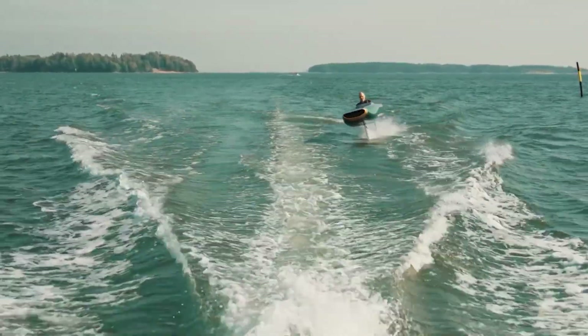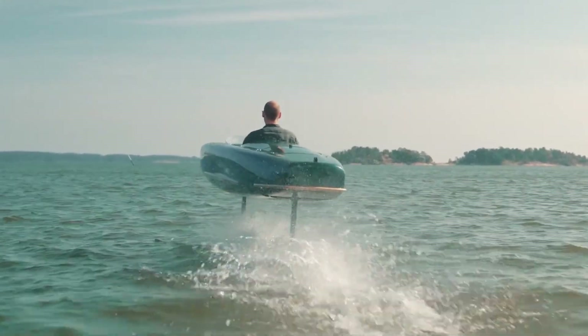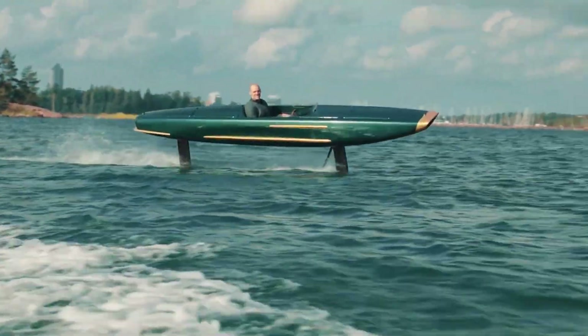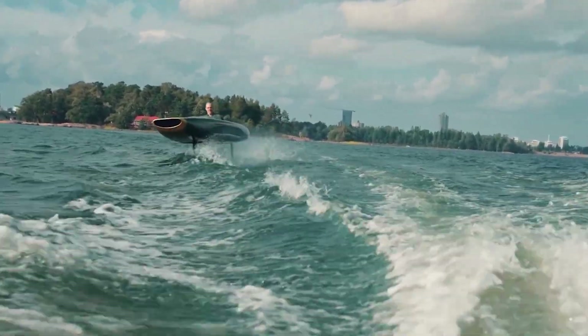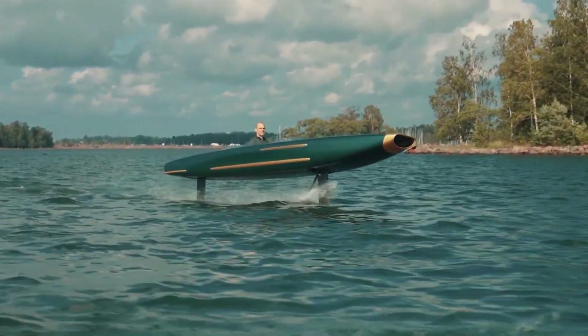Powered by an 18.8 kW motor and two 5 kWh batteries, it charges in under two hours and offers more than two hours of ride time. With a cruising speed of 37 km/h and a top speed of 56 km/h, it's silent, wave-free, and steers like a motorcycle. At $130,000, the Pegasus brings futuristic fun to luxury boating.